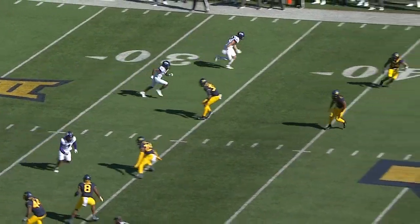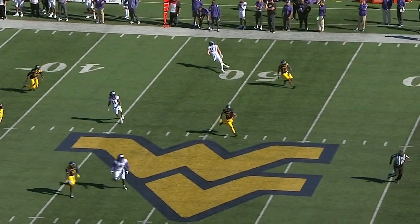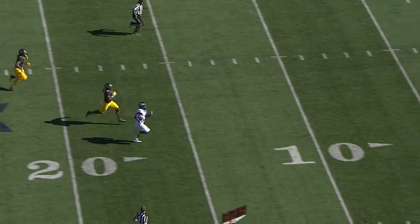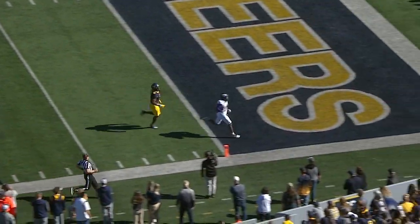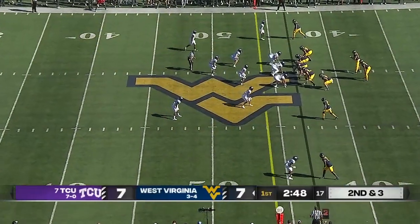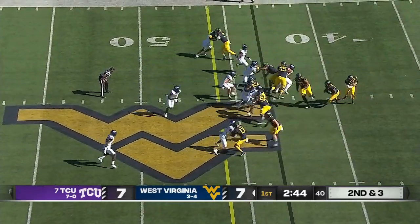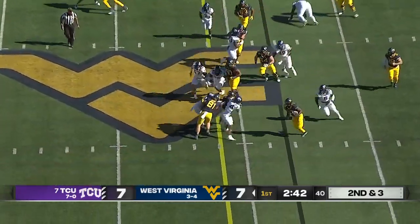Tade Barber gets matched up one-on-one with the middle linebacker Lee Koba. It's a foot race to the end zone. And Tade Barber, with the throw from Max Duggan, ties it up at 7. Duggan heads to Georgia and then lost his job to Stetson Bennett — this is his 27th career start at his third different school.